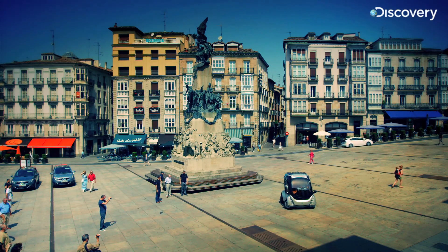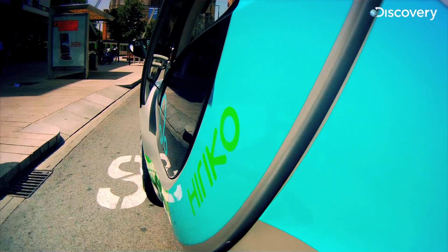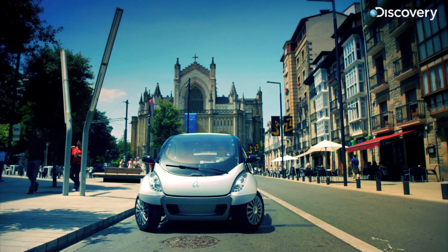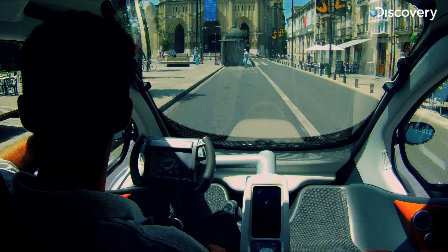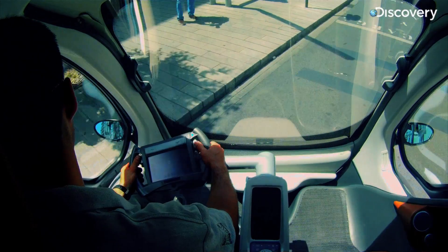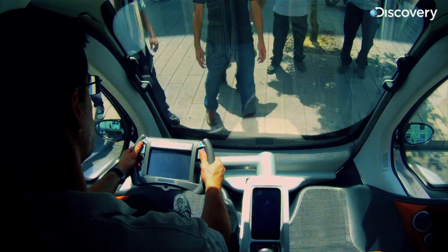To get into tiny parking spaces, the Hiriko can fold itself to almost half its length. Its four wheels turn independently of each other so it can spin on its own axis. Three of them can fit into one normal parking space.